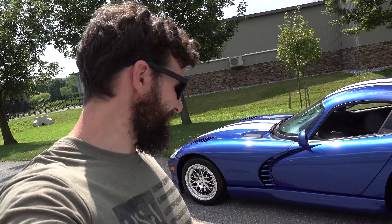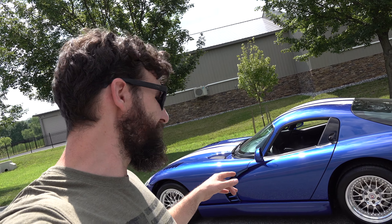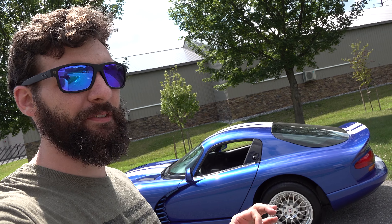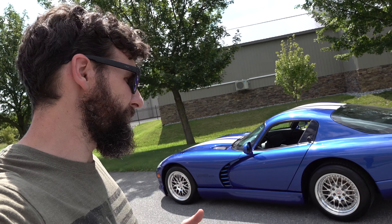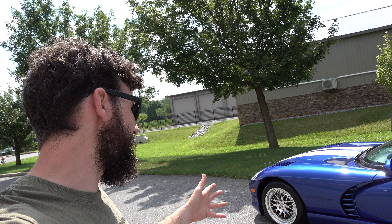All right guys, I've been dreading to make this video because I know it's going to take a long time, but I will do it as fast as I can. If you're looking at buying this — my 96 Dodge Viper — you want to see every little piece of it, because chances are you don't live in my town. Just like I do when I sell motorcycles, I'm going to go over every minute detail of this car.